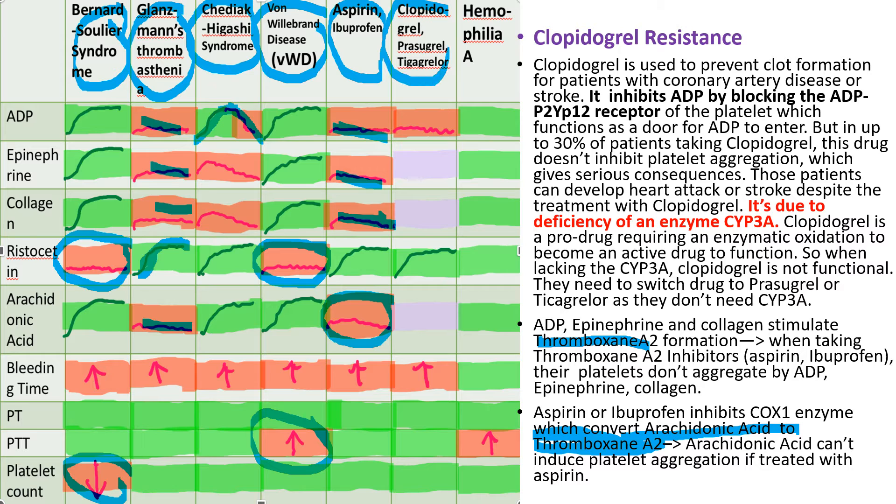Clopidogrel, prasugrel, and ticagrelor are potent P2Y12 inhibitors. They inhibit platelet function by blocking the ADP receptor, specifically the ADP P2Y12 receptor. So ADP-induced aggregation is strongly abnormal.